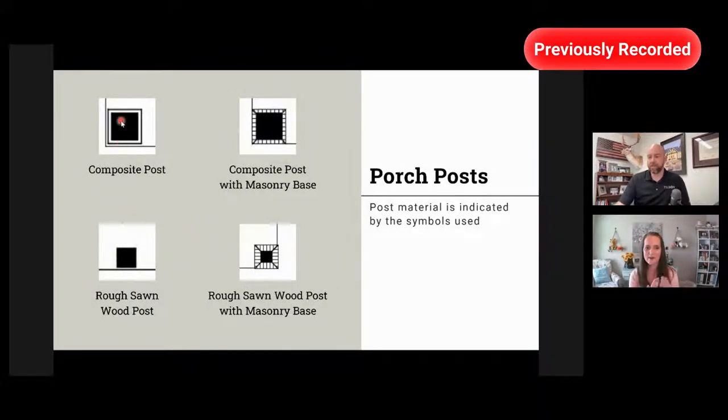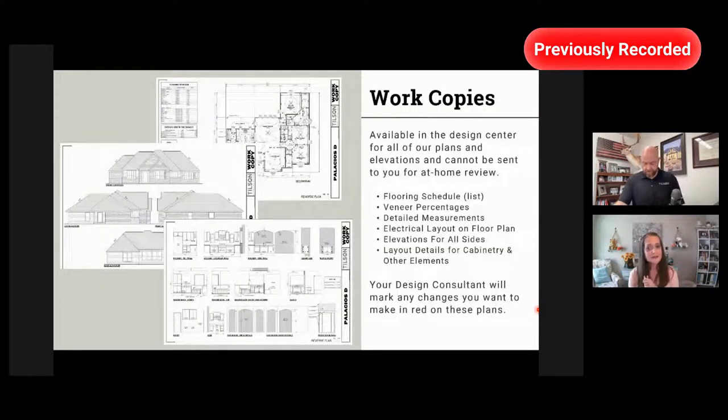Porch posts are another thing you can tell by their symbol. A thick square with an outline around it is a composite post. The same size square with little hatching around it means it has some type of masonry around the bottom of the post — the base. A small square with nothing around it means a rough sawn wood post. An even smaller square with what looks like bricks around it means a rough sawn wood post with a masonry base. And that is what you're looking at online.